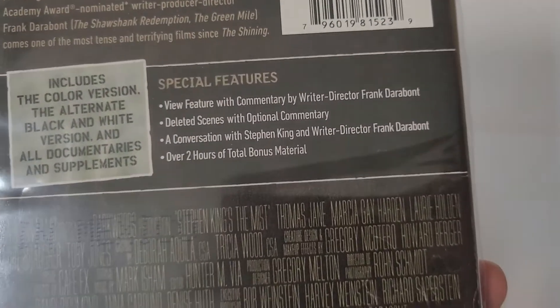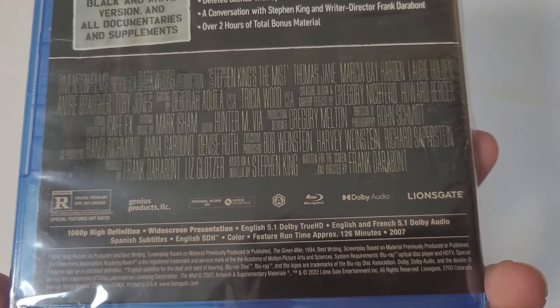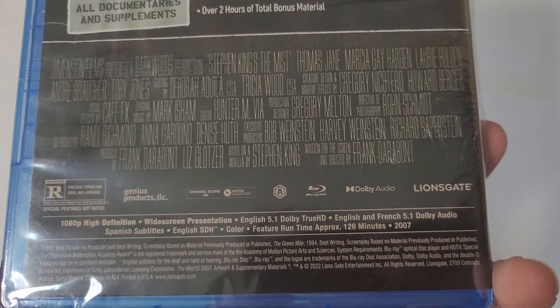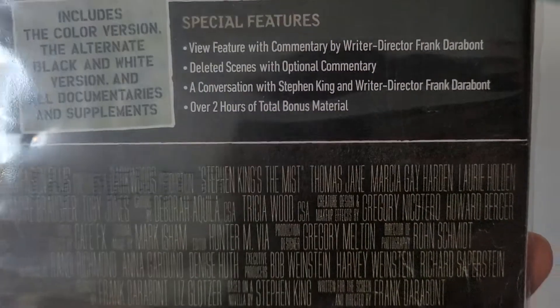The supplement is Soylent Green. There's some of the special features — not a lot. There's the other stuff. Does have Dolby Audio, hopefully Dolby Atmos. I don't know what the hell I'm talking about.